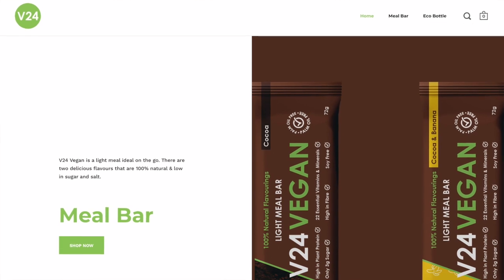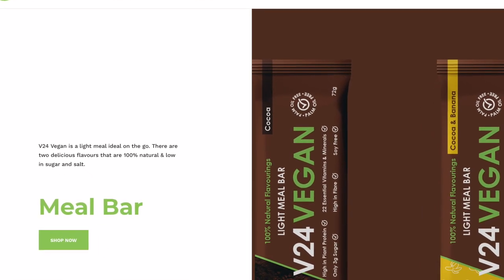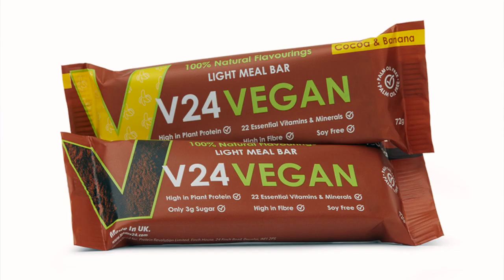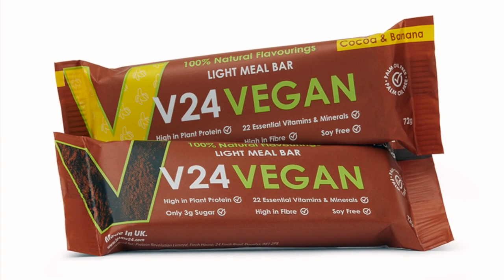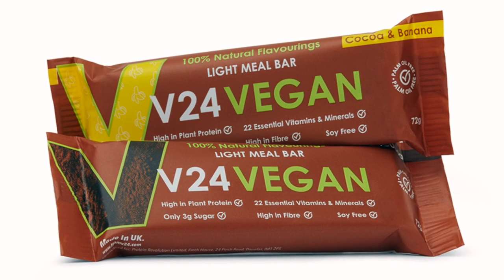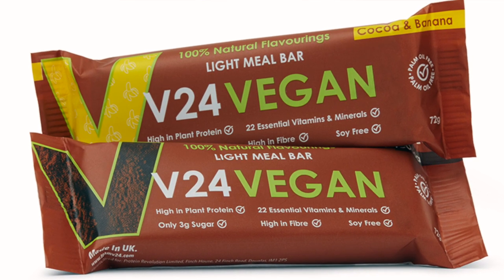V24 Vegan is a delicious light meal on the go - ideal in a rush, which we are quite a lot. On the morning commute, for a quick lunch, or a quick meal in the evening. It's environmentally friendly, 100% vegan, and contains locally sourced ingredients from a local manufacturing facility.